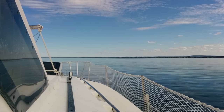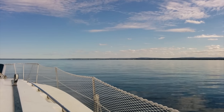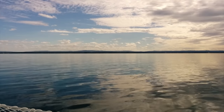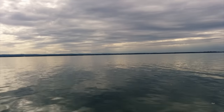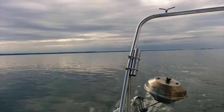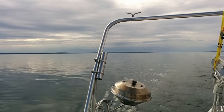We're crossing Oneida Lake right now and it is super beautiful. But we're trying to escape the weather that's coming up behind us, hopefully staying where it's sunny.